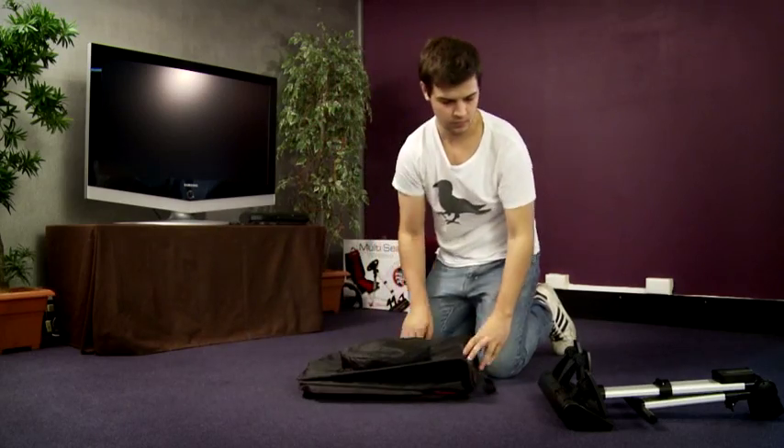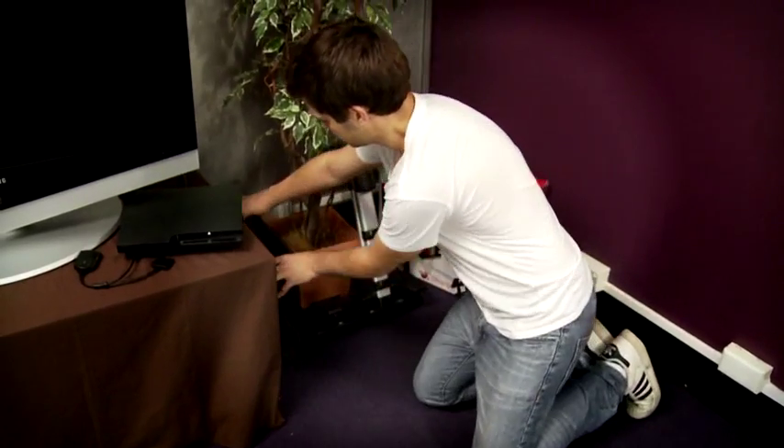Last but by no means least, it's compact and easy to fold up and store. Designed for the PlayStation 3, PlayStation 2 and PC, the Third Earth racing seat will give you that fully immersive racing experience.